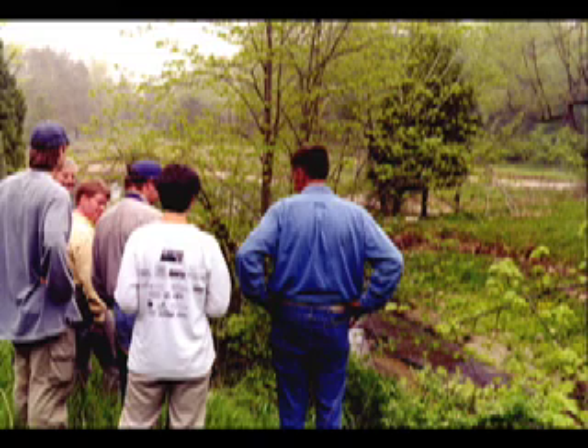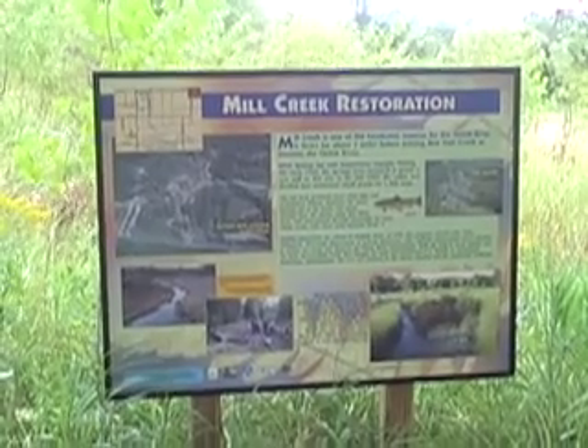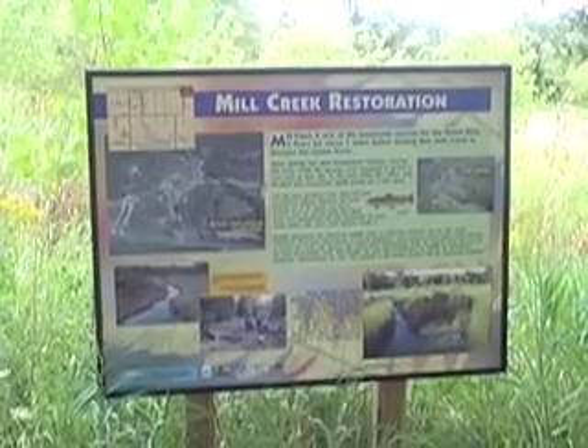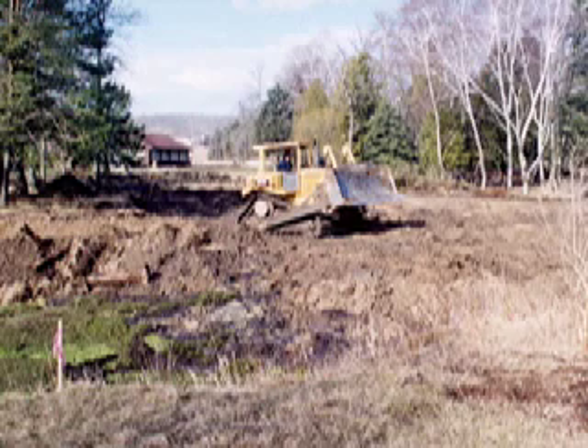This warmed the temperature of the water and blocked fish passage to important spawning habitat. The fish hatchery failed due to economic reasons, and eventually the land was sold to the Department of Natural Resources. In 1999, the Great Lakes Protection Fund, Trout Unlimited, the River Alliance of Wisconsin, and the Wisconsin DNR partnered to remove the dams and restore Silver Springs.